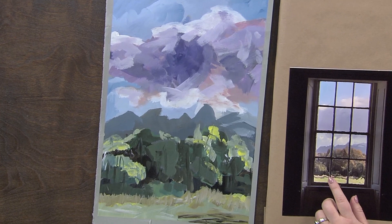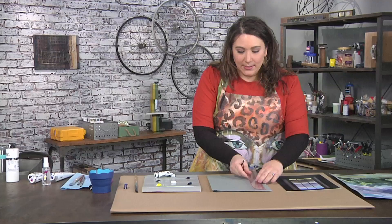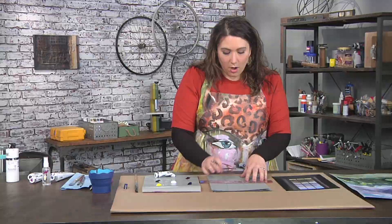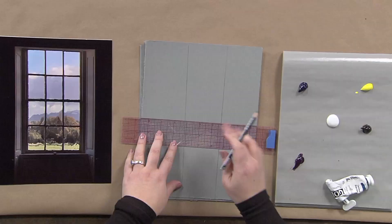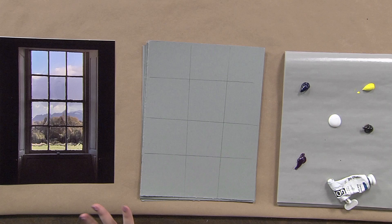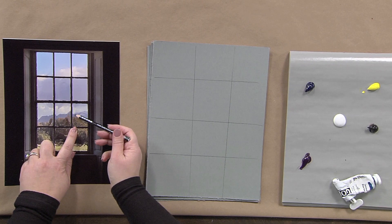The very first thing I did was realize the window is actually going to be a great cheat for me — I'm going to use it to create a grid on my paper. I'm not really measuring; I know there are sort of three panes across and four panes up and down. I'm using a water-soluble pencil so the grid will disappear. Now this is going to turn me into a super talented landscape painter because I can judge exactly where to start sketching — for example, the mountains are below the halfway point.